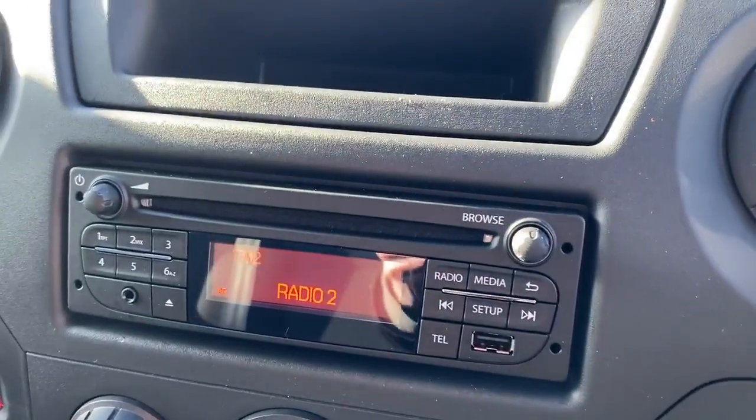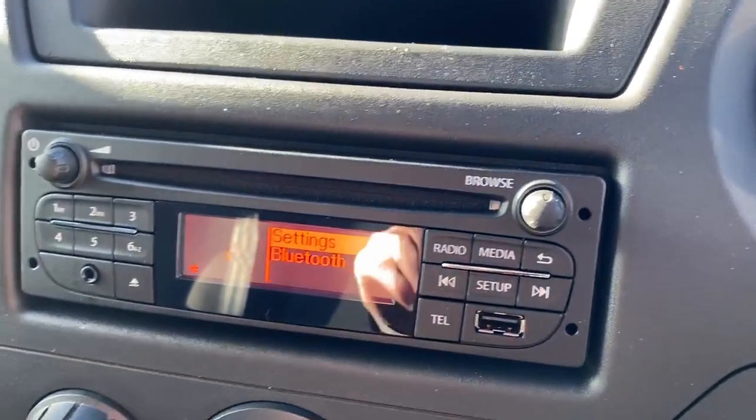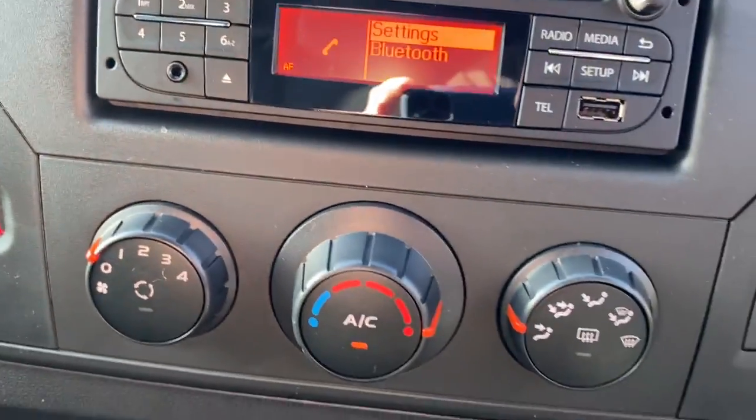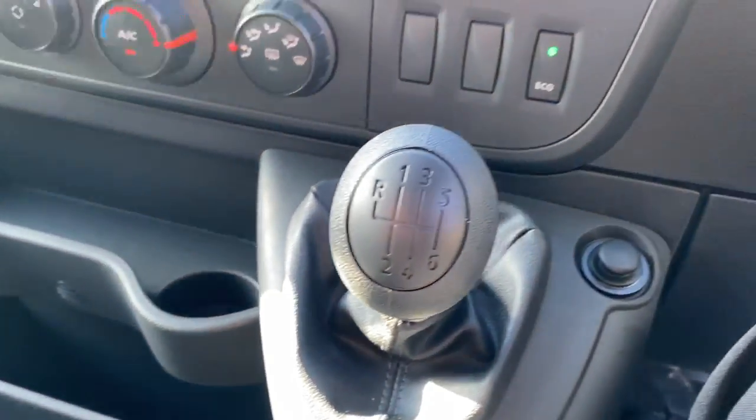The vehicle has a CD player, FM/AM radio, Bluetooth connectivity for your phone, a USB connection and auxiliary input, air conditioning, plenty of storage space, and this is a six-speed manual.